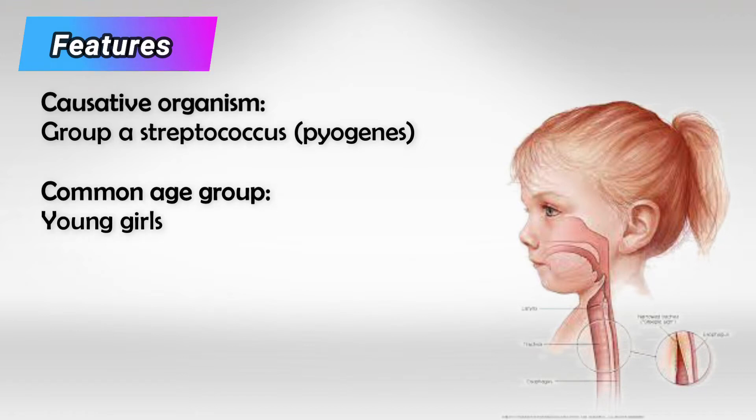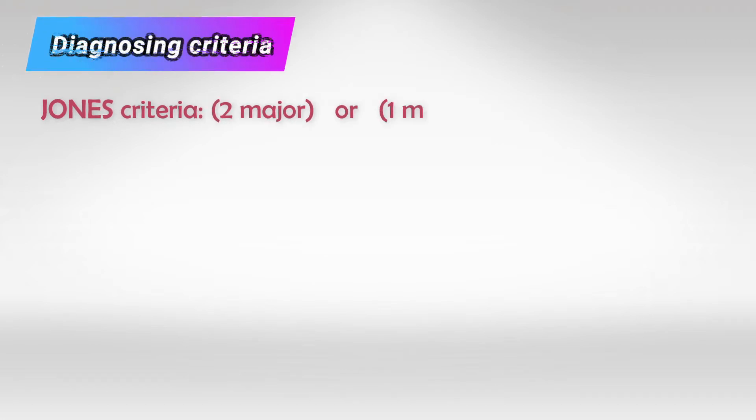This disease is very common in girls around 10 years of age. We have a criteria to diagnose it — it's called Jones criteria.